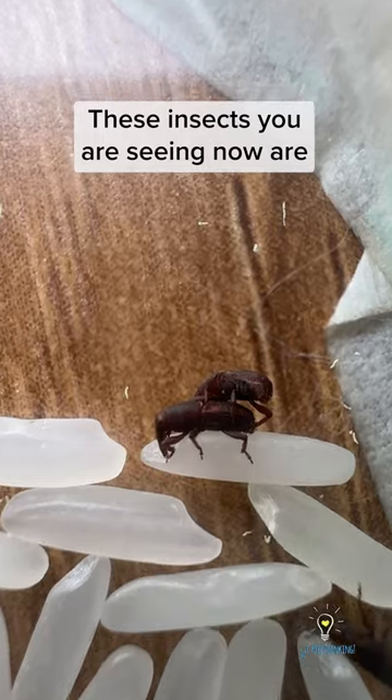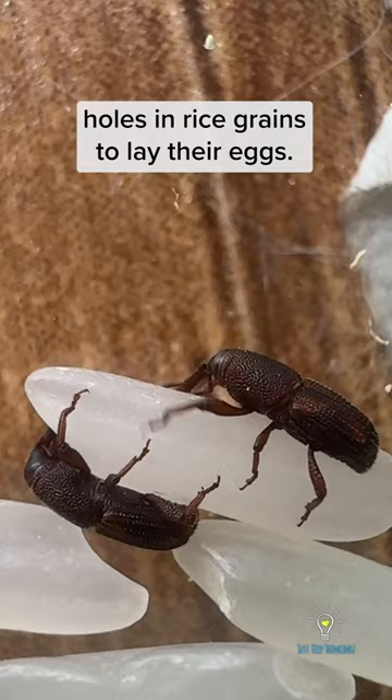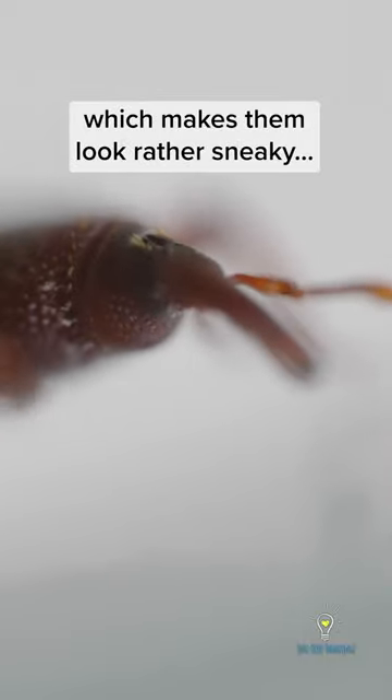These insects we are seeing now are rice weevils, aka an Asian family's worst nightmare. Rice weevils can be found naturally in crops in the field, and they bore holes in rice grains to lay their eggs. They can be identified by their elongated snout, which makes them look rather sneaky.